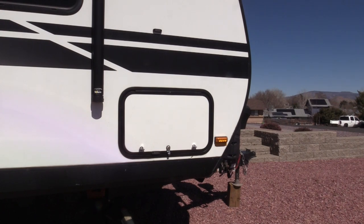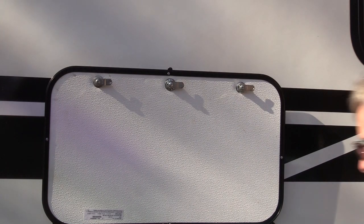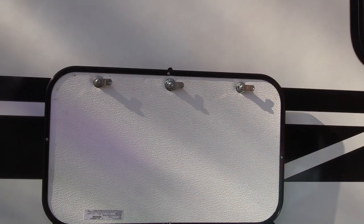One of the most significant things about RV locks is that over 75% of them use the very same key. Chris Carpenter of Global Link expresses this very well. So Chris, take it away.